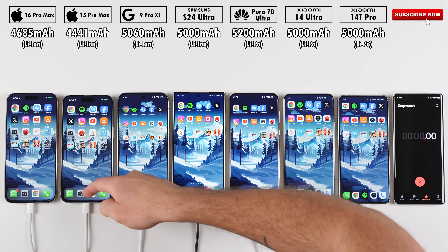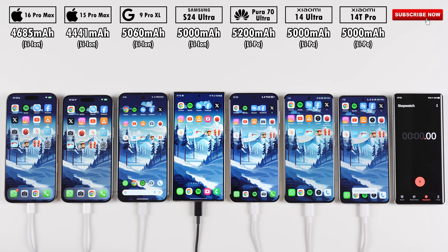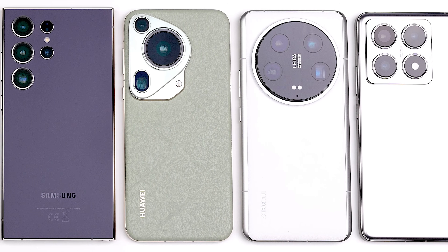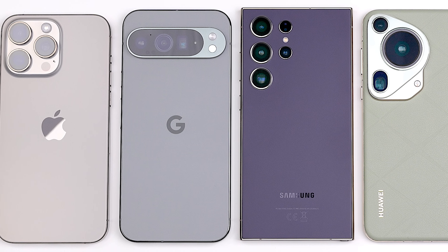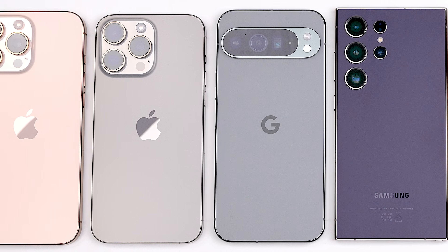Does the largest battery iPhone ever have what it takes to dominate its predecessor and come out on top of some of the best Android smartphones in terms of screen on time? This is Tech Neck — let's find out!